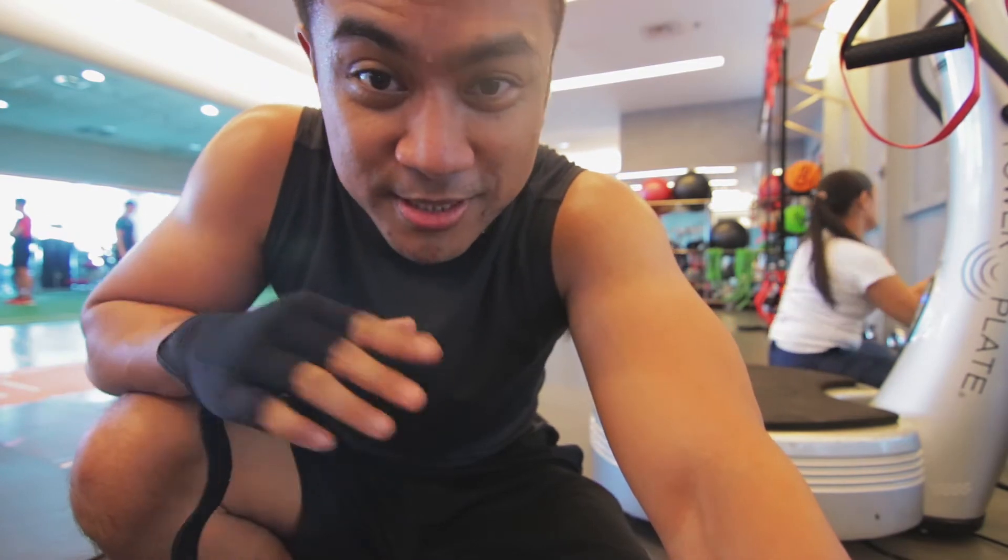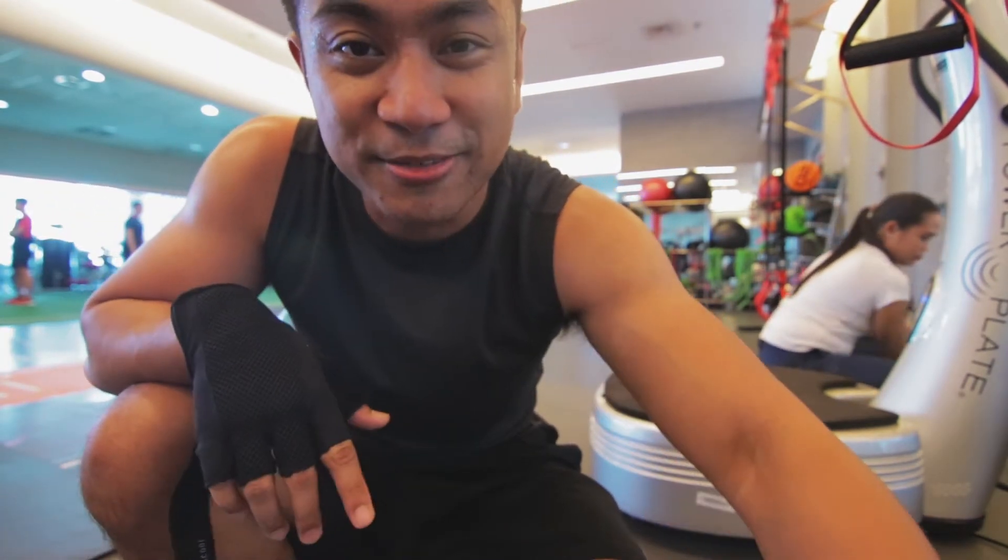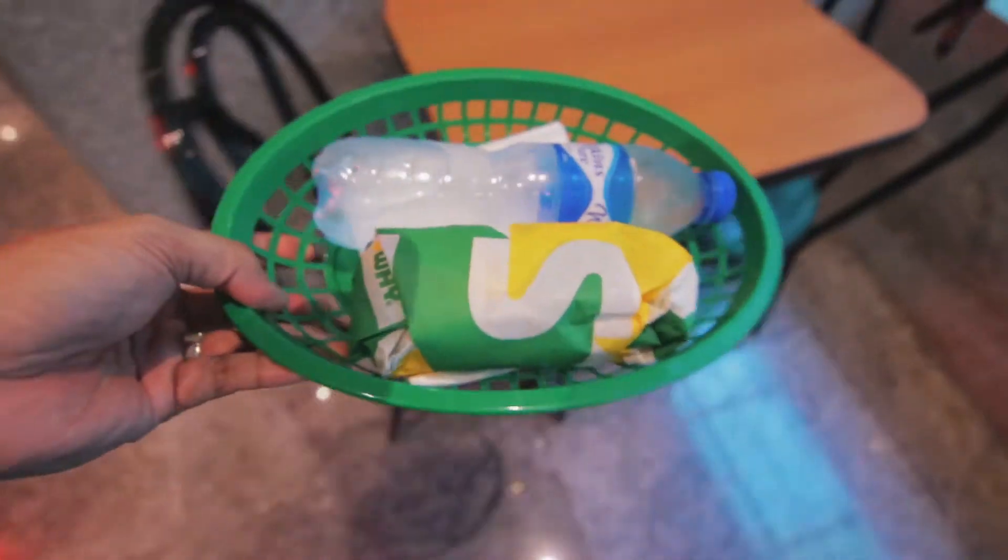You guys didn't see it, but the workout was intense even though it was only 30 minutes. So 30 minutes of workout in the bag — only 30 minutes, but this just proves a point that however much time you have, just go hard.